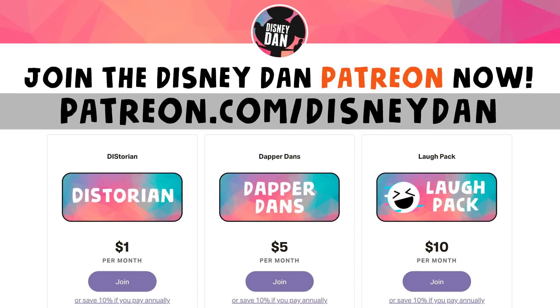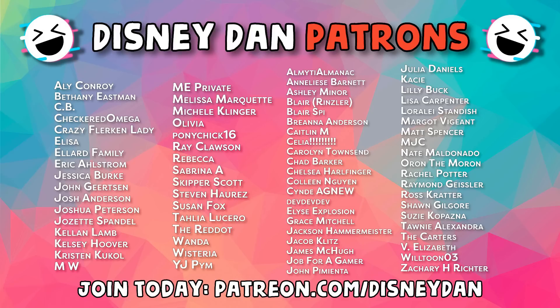What's up costume fans, Dan here. Before we dive in, I just want to remind you that you can get early looks at videos like this and all Disney Dan videos by supporting us on Patreon. You can head on over there and help support all of the weirdness that Kenny and I produce on a regular basis. Thank you, patrons, for helping.